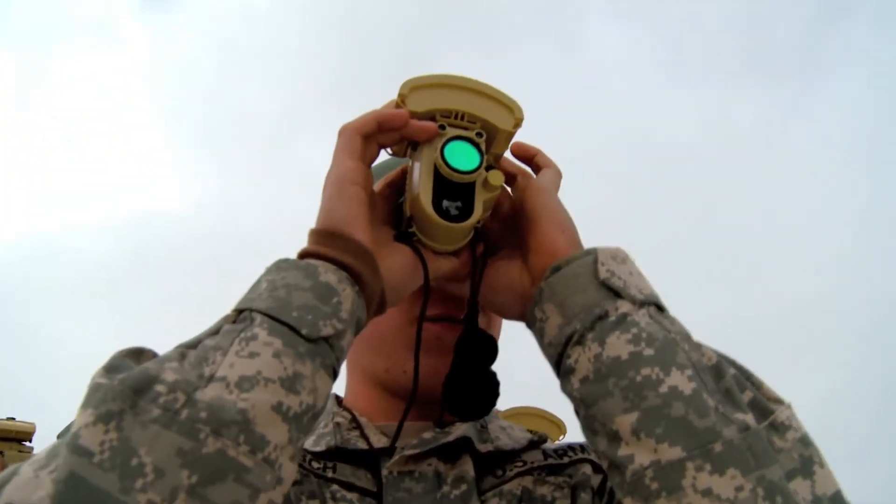The next step is to digitally fuse the two. By being digital, it's going to allow that individual soldier to enter the network and the digital battlefield.